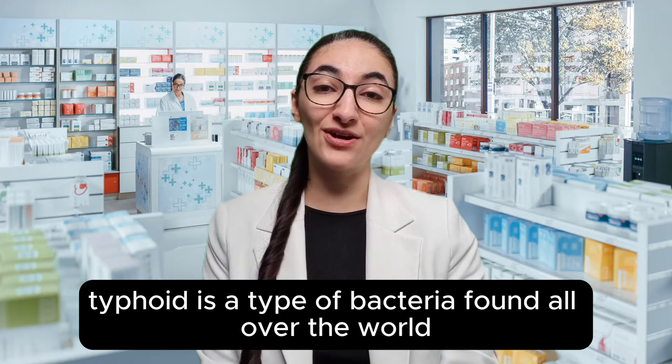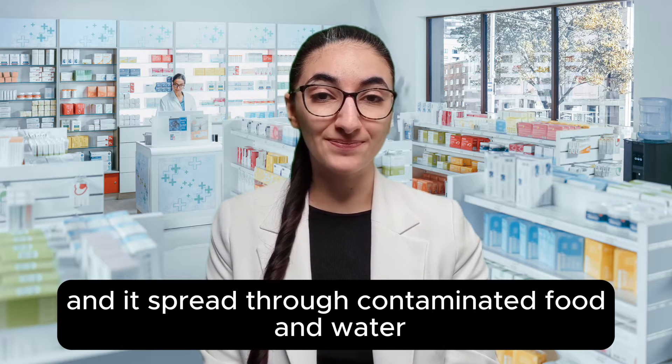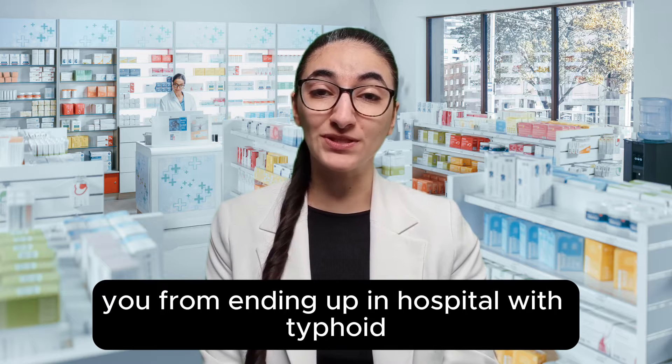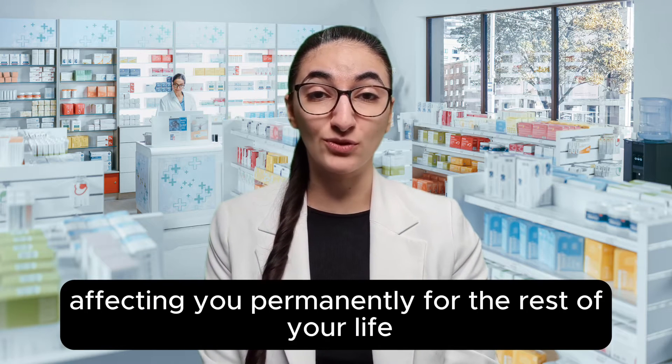Typhoid is a type of bacteria found all over the world, and it's spread through contaminated food and water. Vaccines can help protect you from ending up in hospital with typhoid and ruining your holiday, or even worse, affecting you permanently for the rest of your life.